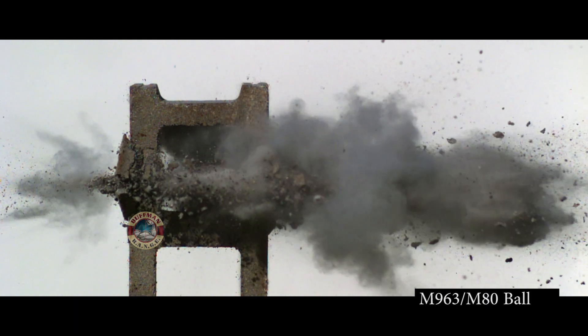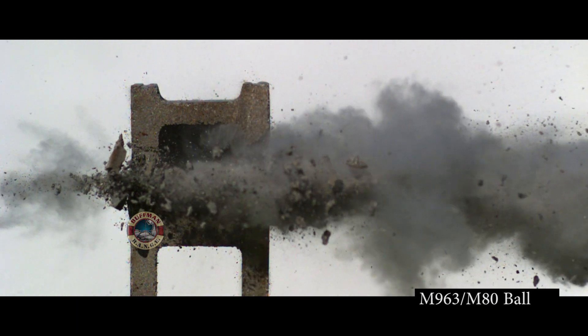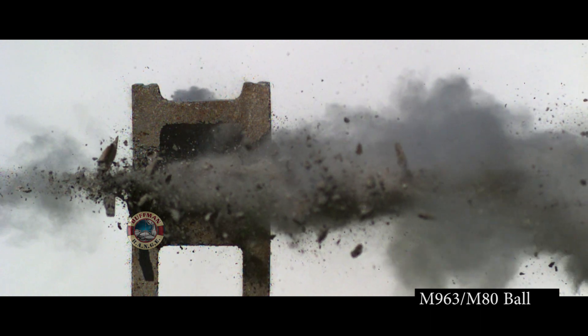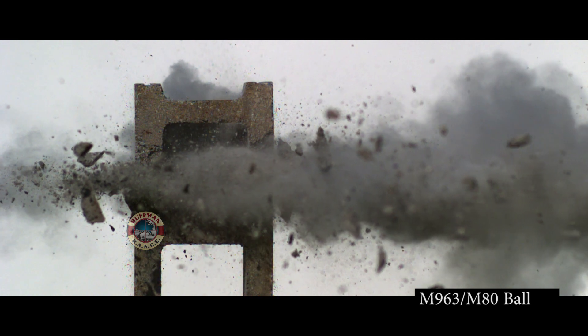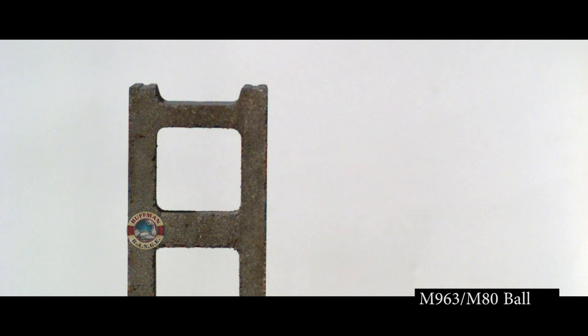Up first is the M963, or what would be the equivalent to M80 ball. A little hard to discern, but it looks like the bullet takes significant damage entering the first side. I can kind of see some fragments leaving the second side. Velocity is calculated on the video at 2,800 feet per second. Those copper fragments that I can see shining were traveling at around 471 feet per second.